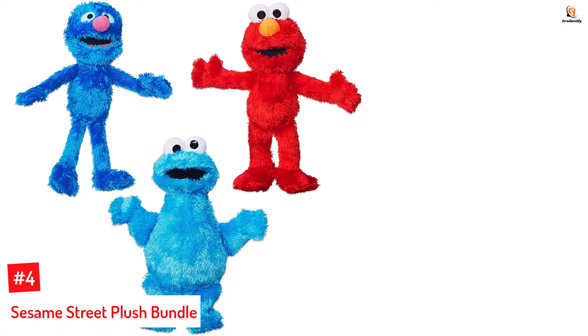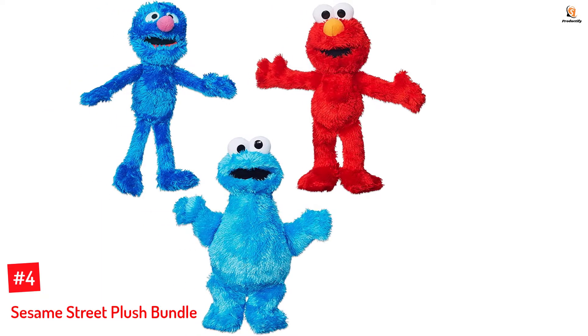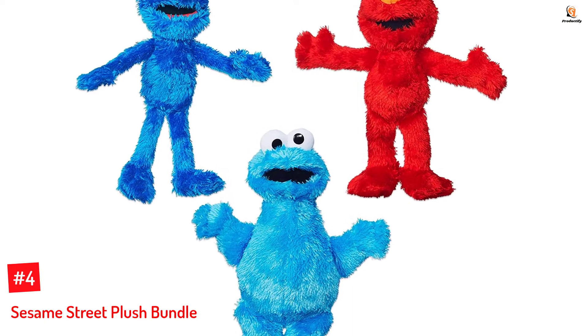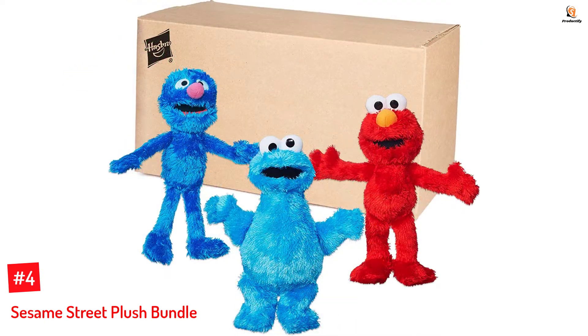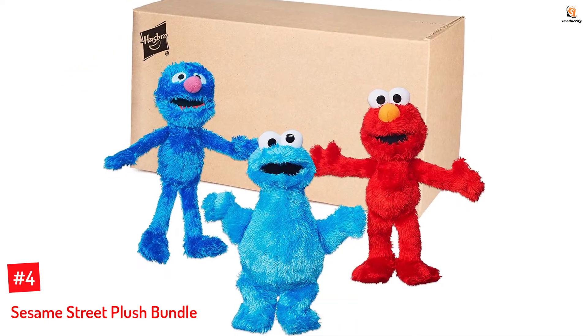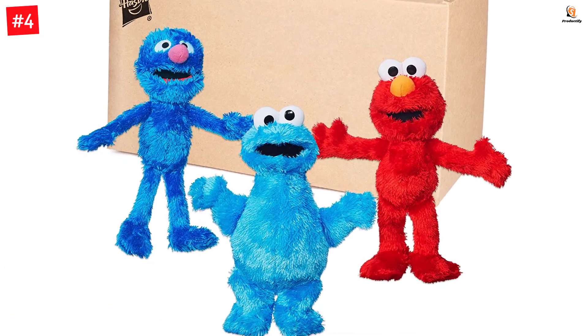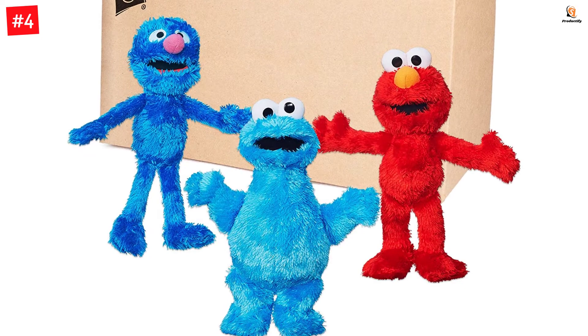Number 4: Sesame Street Plush Bundle. Suitable for one-year-olds and above, the Sesame Street Plush toy set contains an Elmo plush, a Grover plush, and a Cookie Monster plush. They are appropriately sized, portable, and huggable. This bundle includes one Elmo plush, one Cookie Monster plush, and one Grover plush.